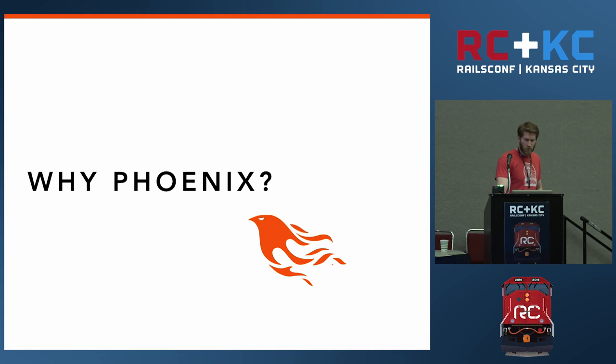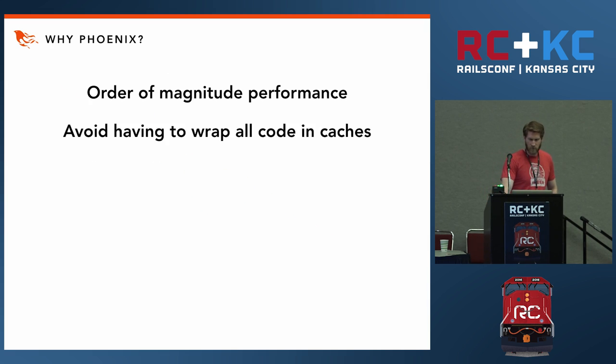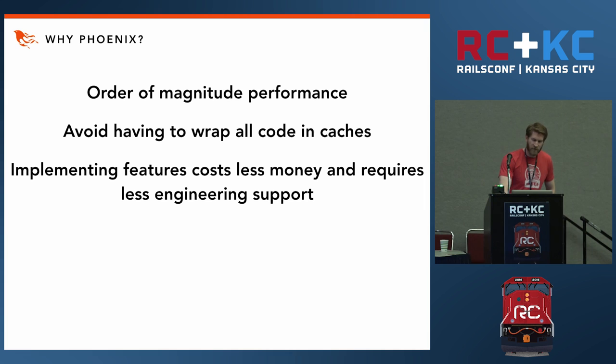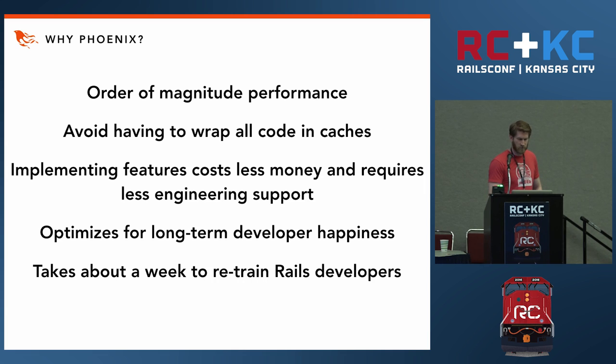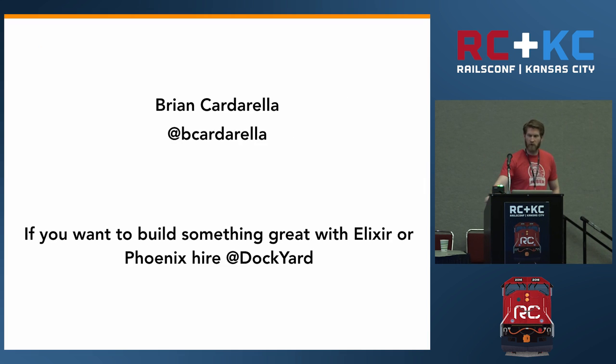In closing, let's go over how we've answered the question: Why Phoenix? You can offer an order of magnitude in performance. You can avoid having to wrap all your code in caching. Implementing features costs less money and requires less engineering support. It optimizes for long-term developer happiness. It takes about a week to retrain existing Rails developers. And it's going to change the world. Thank you very much — my name is Brian Cardarella, CEO of DockYard. If you're interested in working with Elixir and Phoenix, please come and chat with us. Chris McCord, the creator of the framework, works for us — we hired him about five months ago to work on Phoenix full-time. Thank you.